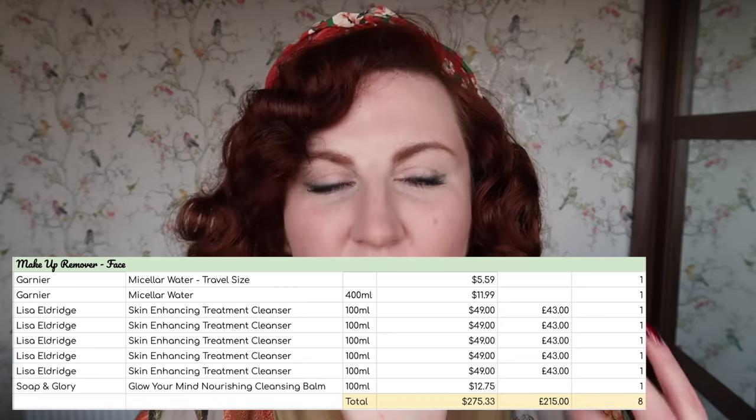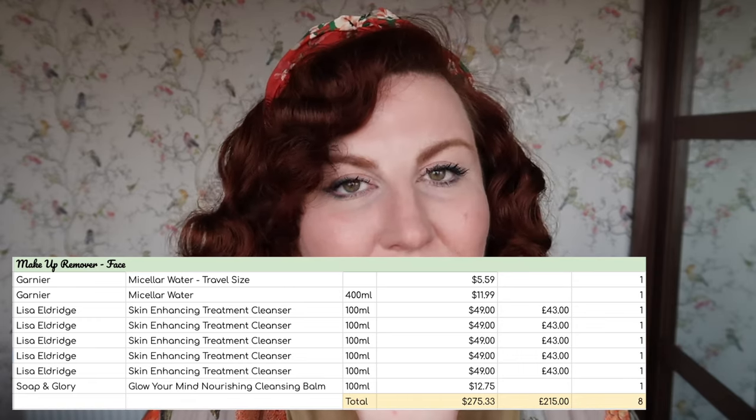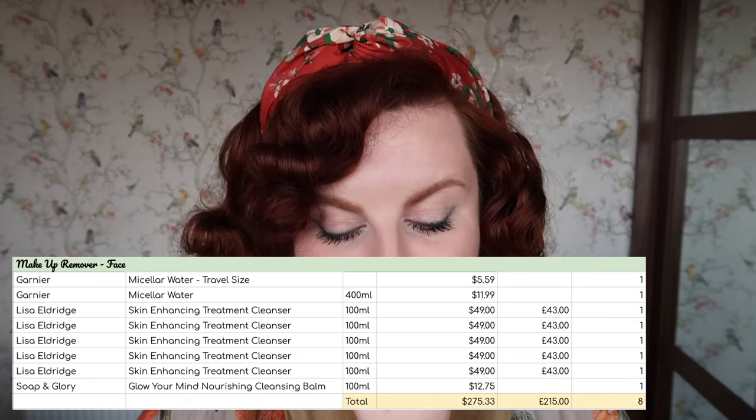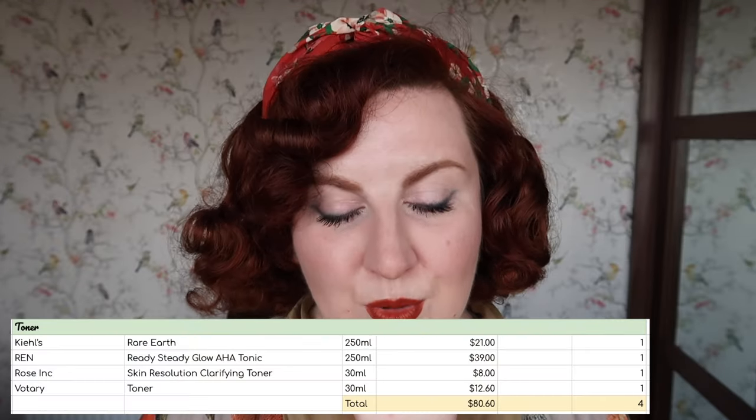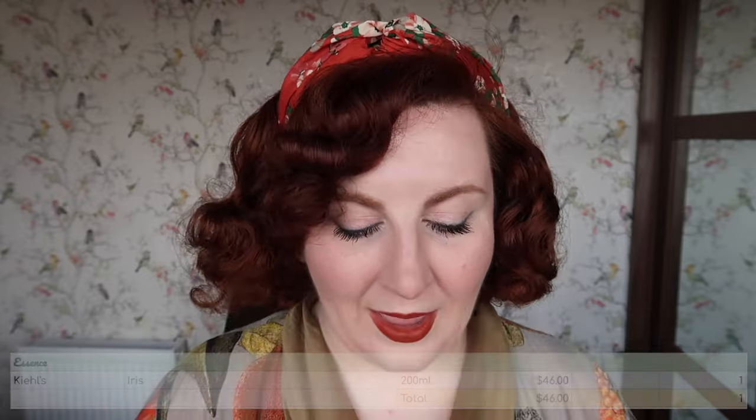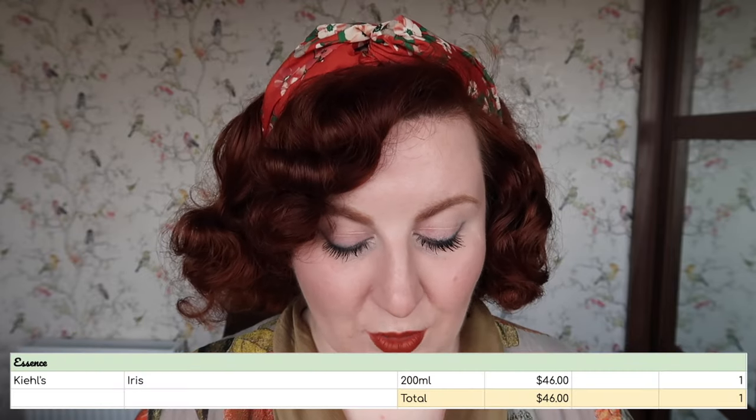Without further ado, let's get into my 2024 skincare inventory. Starting off with makeup removers, I have one eye makeup remover worth $7.95. For face makeup removers — basically first-step cleansers like micellar water or cleansing balms — I have eight worth $275.33. Then for actual cleansers, which are second-step cleansers, I have 20 worth $326.04. For toners, I have four worth $80.60. I have one essence worth $46.00.